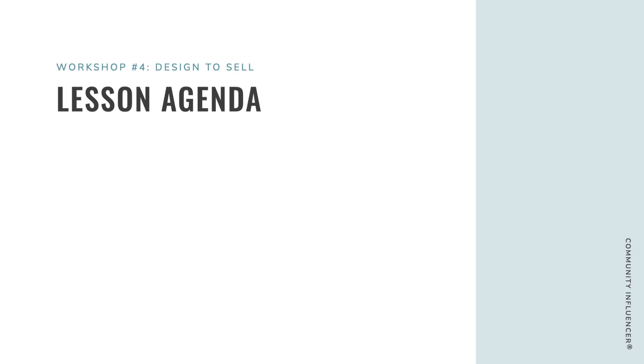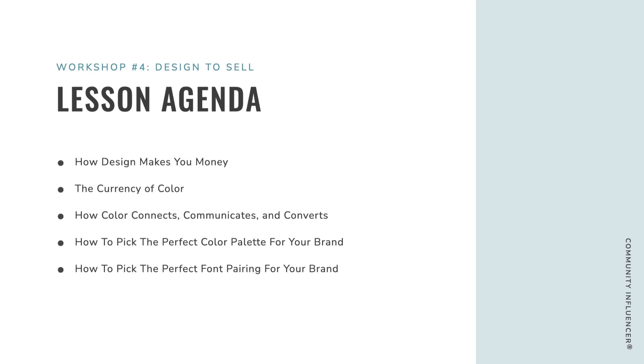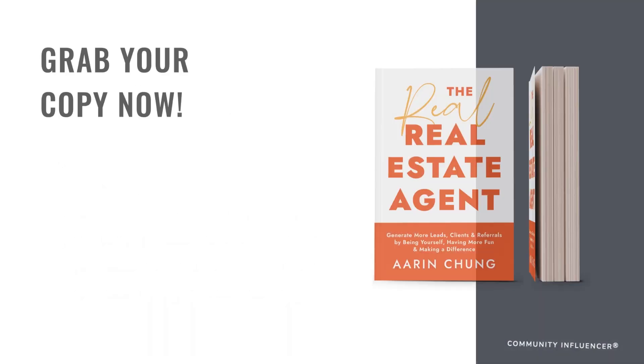Today we're covering Workshop Four, which is designed to sell. This covers how design makes you money, the currency of color, how color connects, communicates, and converts, how to pick the perfect color palette for your brand, how to pick the perfect font pairing, and how fonts can make your copy even more compelling.